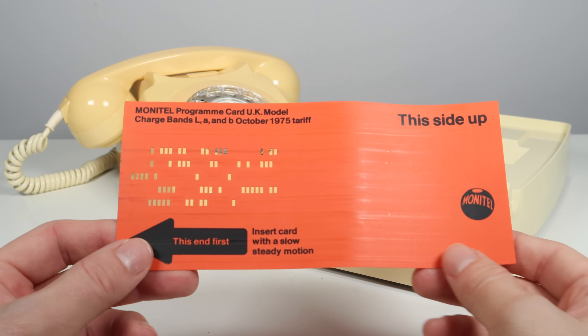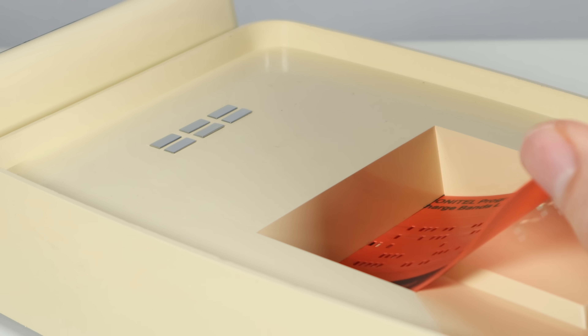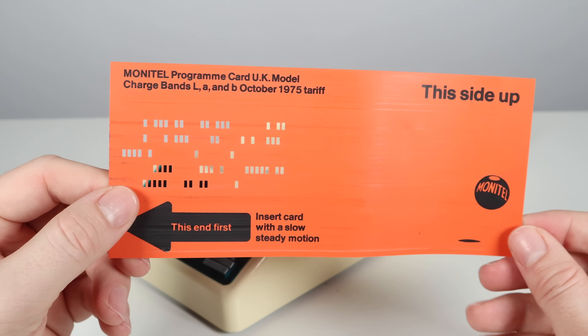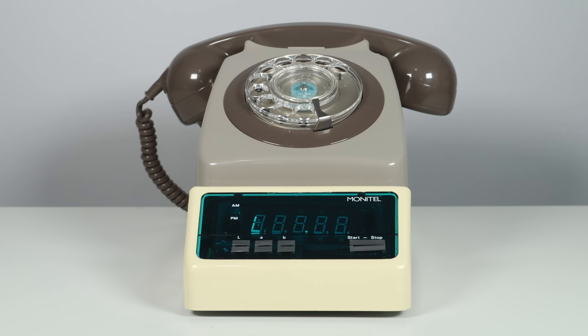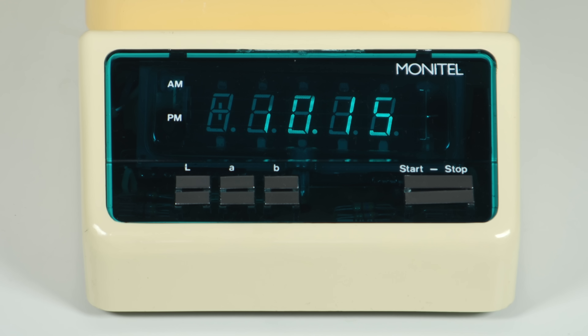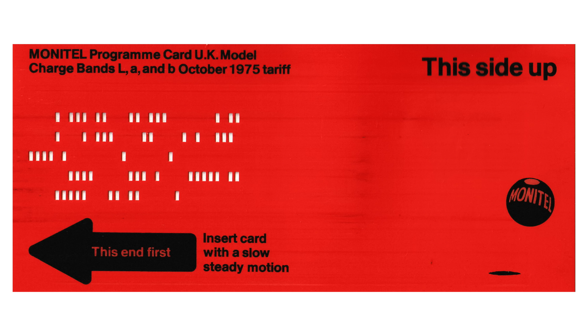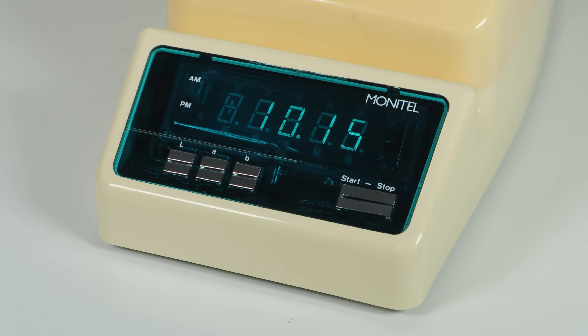So, how did it work? The unit is based on the Rockwell PPS4-1 microprocessor range, and was programmed by the insertion of a punch card. When the telephone rates changed, a new card was automatically supplied for a nominal fee. The microcomputer combined four sets of information needed to calculate the cost of the call. Firstly, the time of day and day of the week — this information was already available from the Monitel's internal clock. Secondly, the telephone tariff was provided by the punched card, supplied with the unit and inserted when you first set up the Monitel, programming it to account for the current tariff and VAT rate.